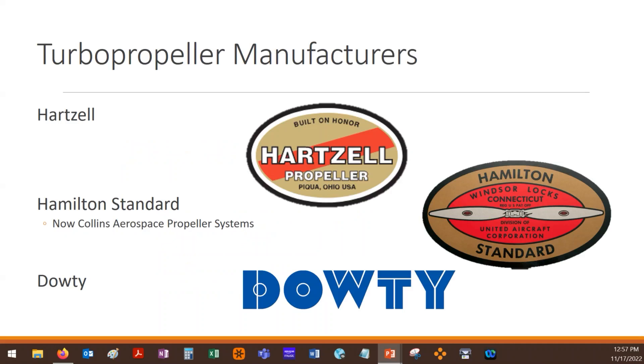The third company you'll see is Dowty, or you'll also hear it referred to as Dowty-Rotol — D-O-W-T-Y, and then Rotol is R-O-T-O-L. So Dowty or Dowty-Rotol props, you'll see those.